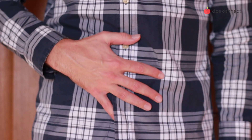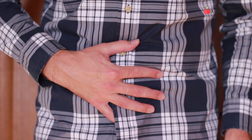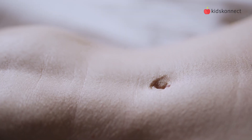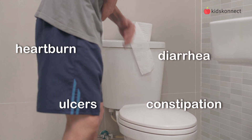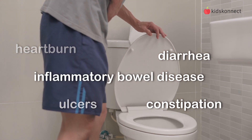When this system is not functioning properly, it can lead to a variety of health problems. Some common digestive issues include heartburn, ulcers, constipation, diarrhea, and inflammatory bowel disease.